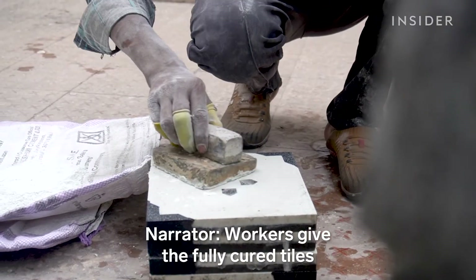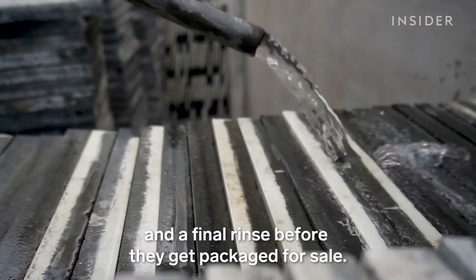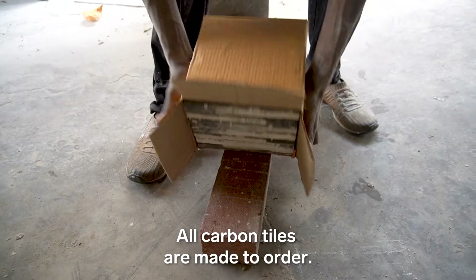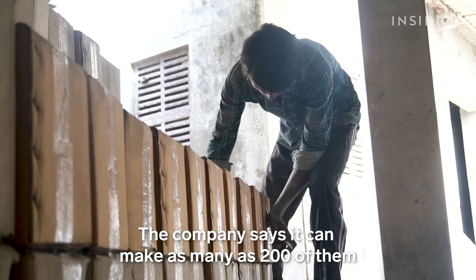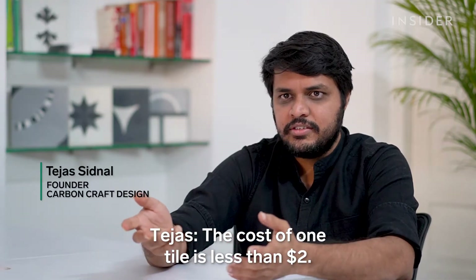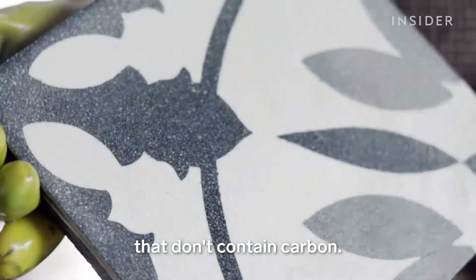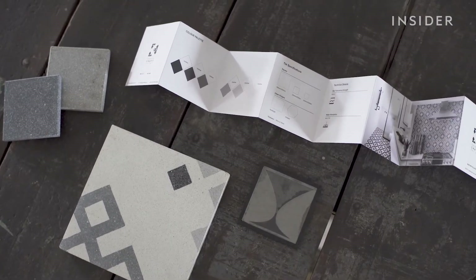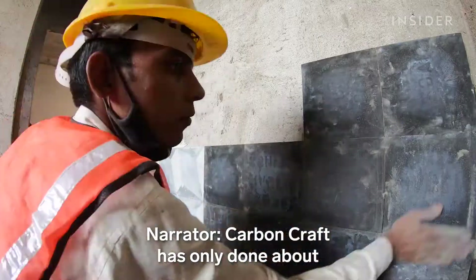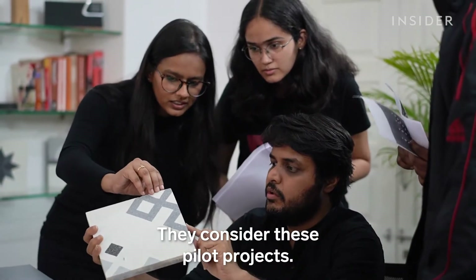Workers give the fully cured tiles a rough polish and a final rinse before they get packaged for sale. All carbon tiles are made to order, and the company says it can make as many as 200 of them in a day. The cost of one tile is less than $2 — comparable in price to cement tiles that don't contain carbon. Carbon Craft has only done about 10 installations across India in the past year, considering these pilot projects.